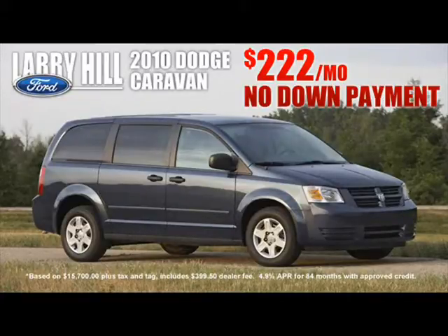These loaded-up vans include dual sliding power doors, power windows and door locks, dual zone AC with rear air conditioning, cruise control and tilt steering, satellite radio with MP3, and stow-and-go seating that folds flat into the floor when not being used to give you maximum hauling capacity.